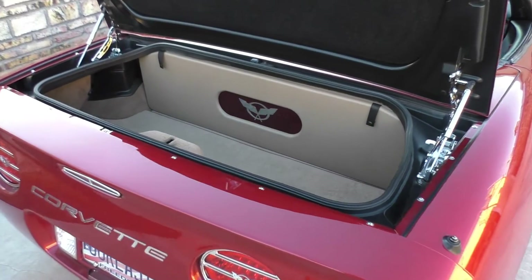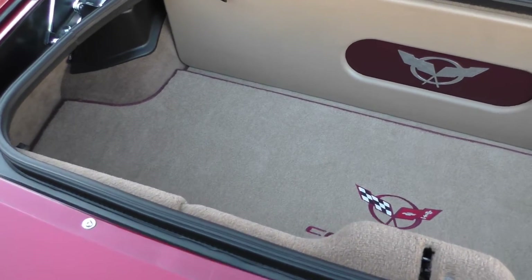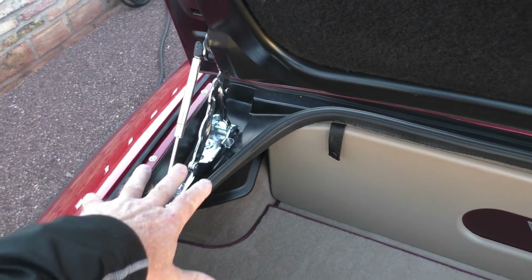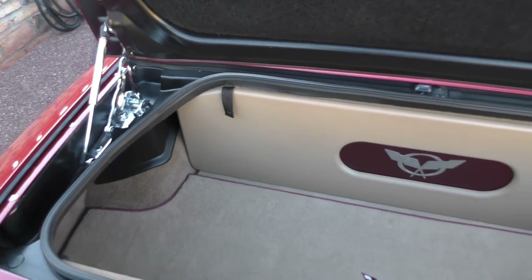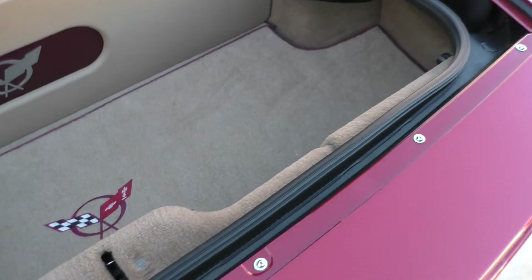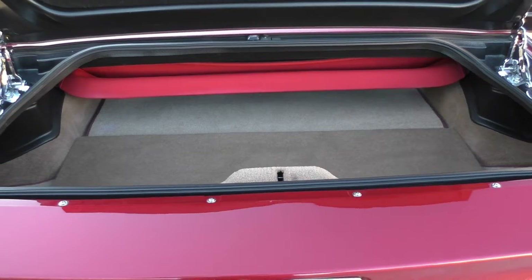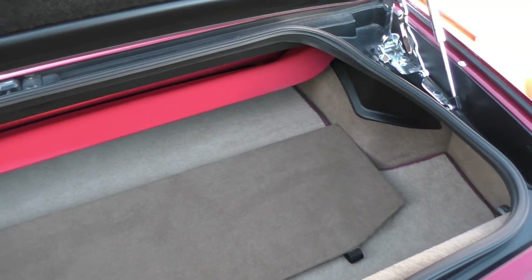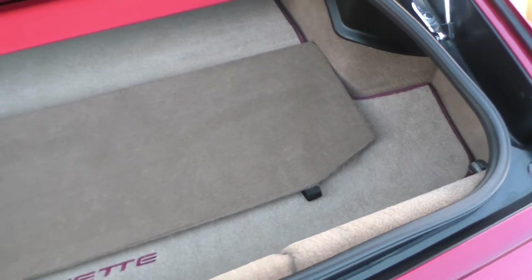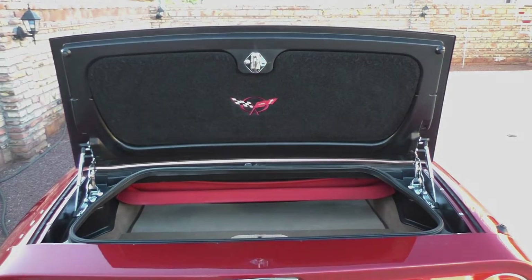Let's take a look in the trunk — Mr. Clean lives in this car. It's just tidy top to bottom, spotless. They have the same level of detail as under the hood: chrome hinges, chrome hood gas supports. They finished the trunk much like the interior of the car. This panel pulls down and exposes a little more storage, and you can see the convertible top in there.